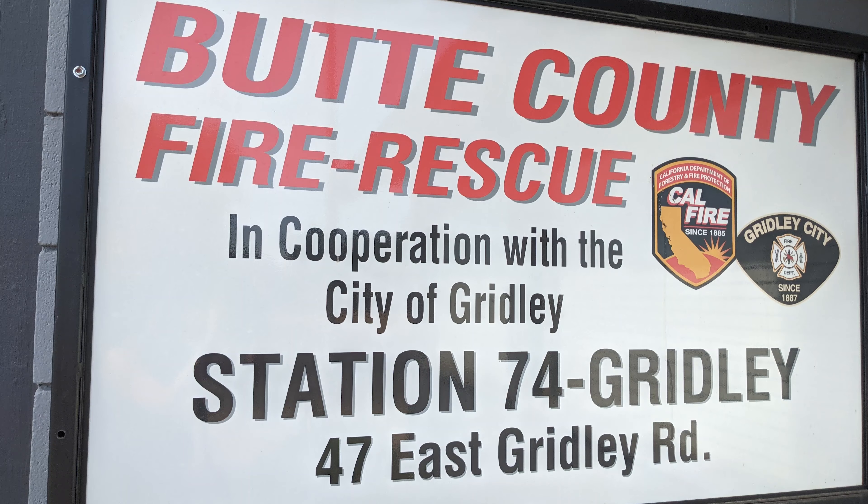Thank you, sixth graders, for coming to our fire station. We hope you enjoyed our presentation and take an active role in preventing wildfires.